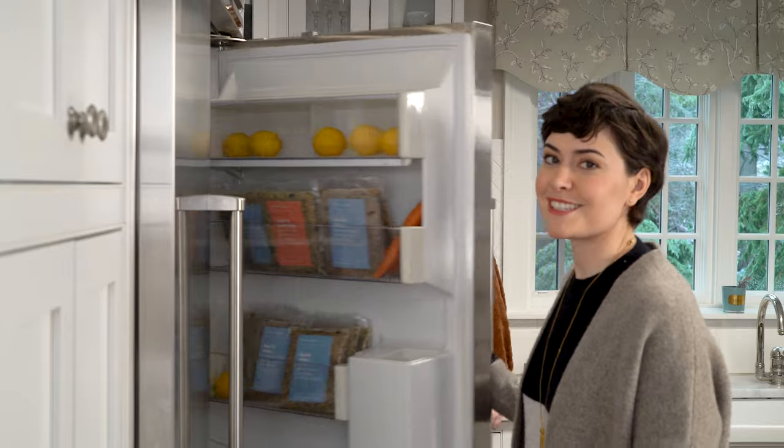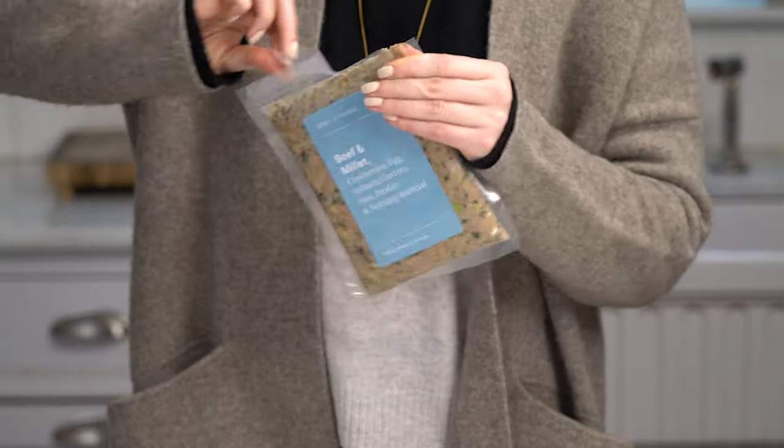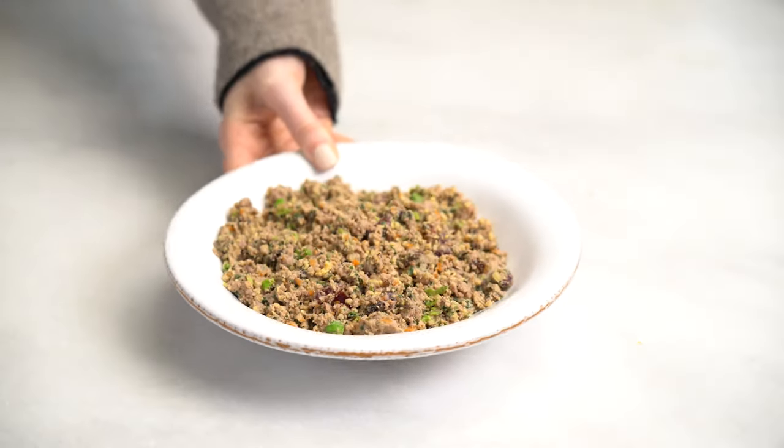Dogs don't know when to stop eating. And with commercial dog food, it's easy to accidentally overfeed them. That's why it's up to us to make sure they're getting the correct portions of food for their age, breed, and activity level. With Spot and Tango, it's super easy — just remove a meal from the fridge, cut it open, and serve.